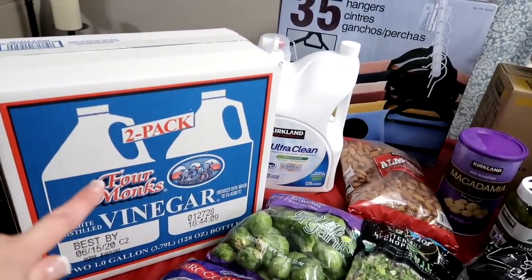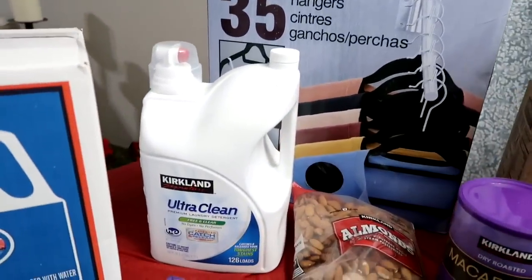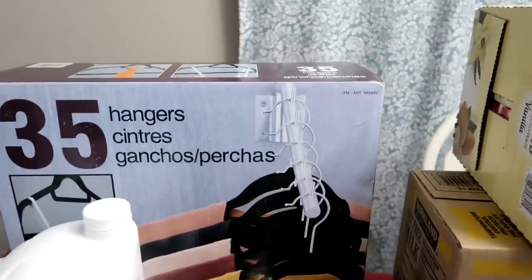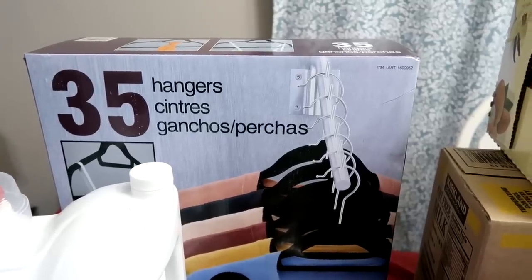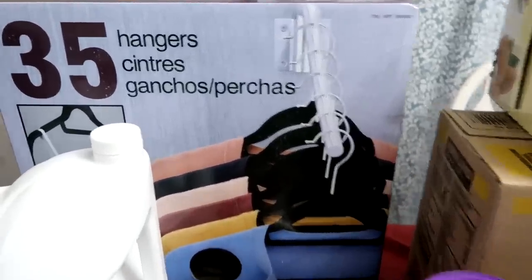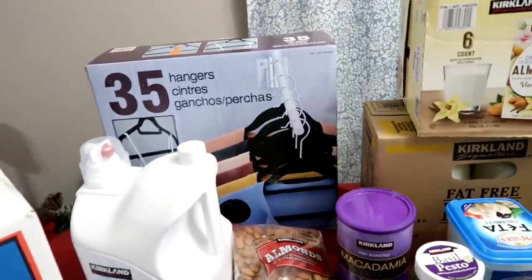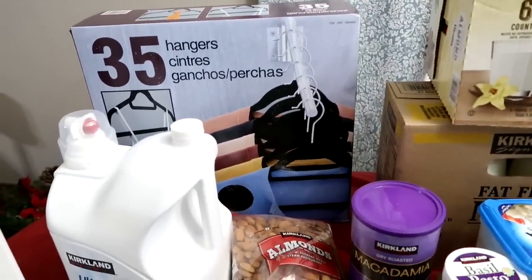Vinegar — this is for our laundry. I'm trying the Kirkland Ultra Clean this time, and on sale for $8.99, I believe it was, these 35 hangers, so nothing can slip off. Oh my gosh, I'm so excited about that. Okay, so let's jump into the food.